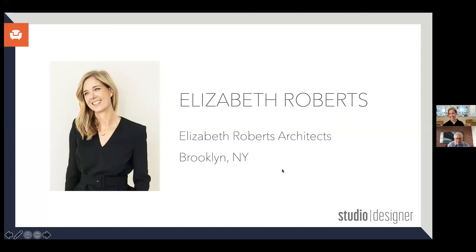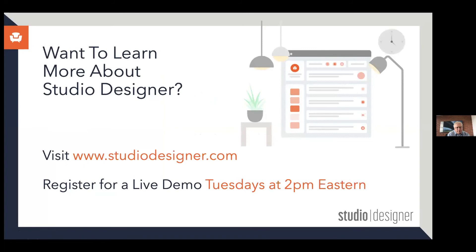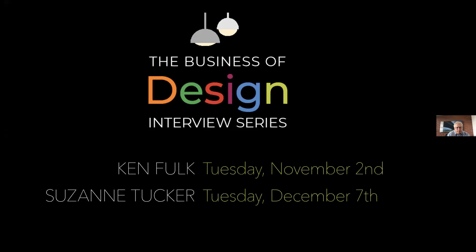This has been awesome and I really appreciate you being a part of this, Elizabeth. Of course — it's nice to see you too. To learn more about Studio Designer, email us at info@studiodesigner.com or join our live demo on Tuesdays at 2 p.m. Eastern. We have exciting upcoming interviews with Ken Fulk in November and Suzanne Tucker in December. Thank you so much for joining us, and have a great rest of your day.